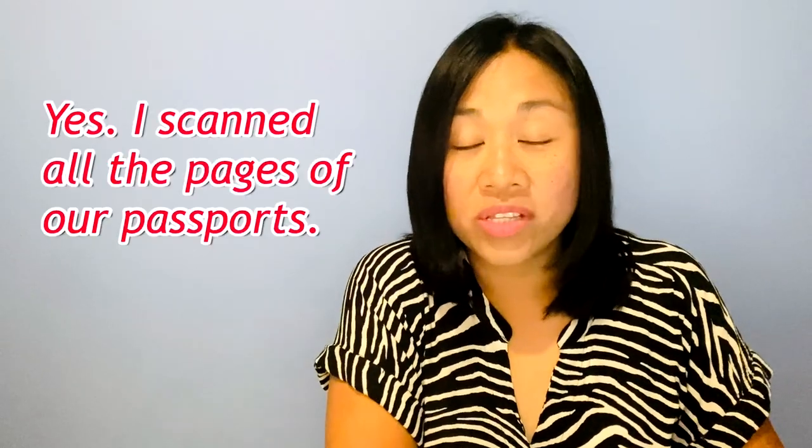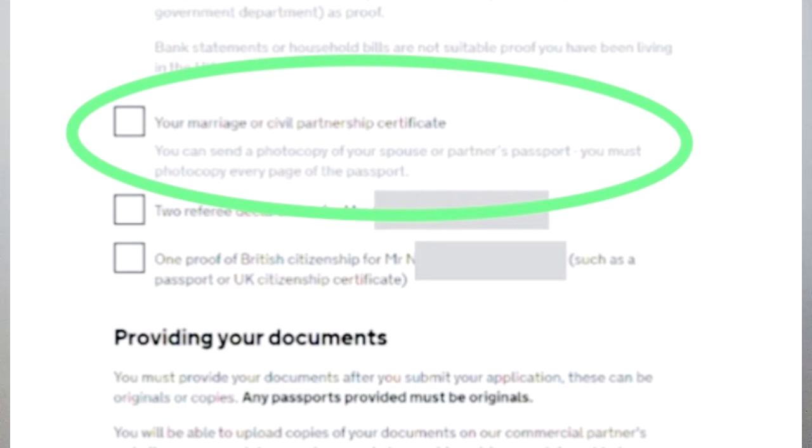A very common question: did you scan all the pages of your passport and your spouse's passport? Yes, I scanned all the pages of my passport including those without stamps, and all pages of my husband's passport. This is to show the Home Office that I'm not hiding any pages. The document checklist specifies that you must photocopy every page of your spouse or partner's passport, so I did the same for my own passport.